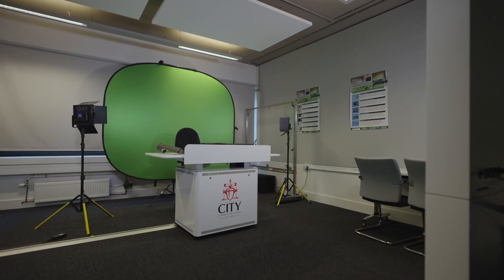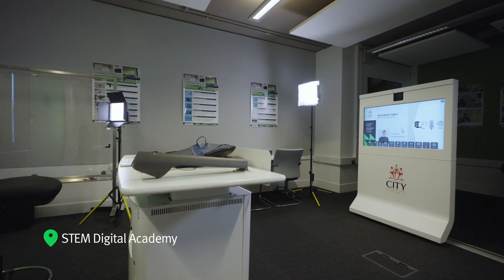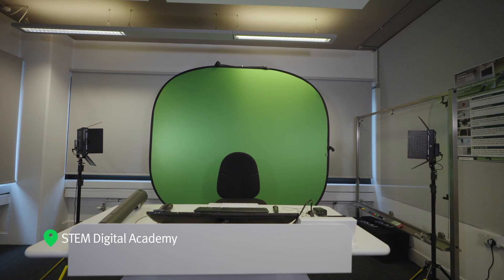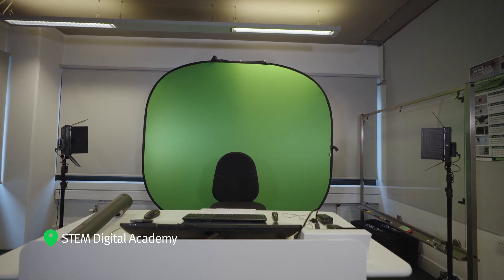The School has developed a host of online courses for a global audience, delivered by the STEM Digital Academy. Our recording space facilitates the development of courses such as these.